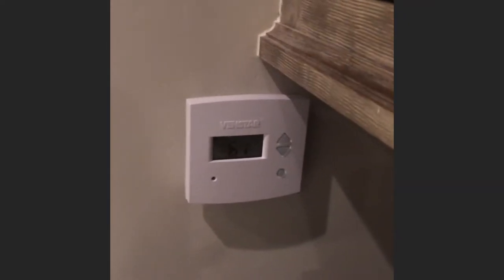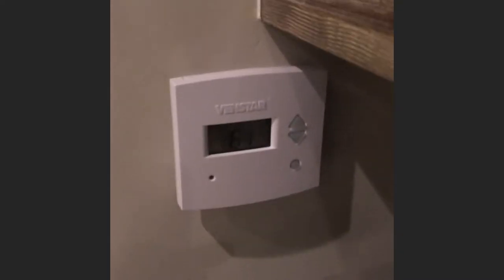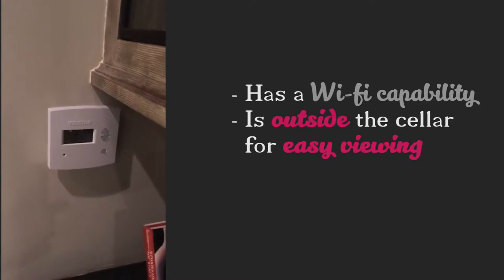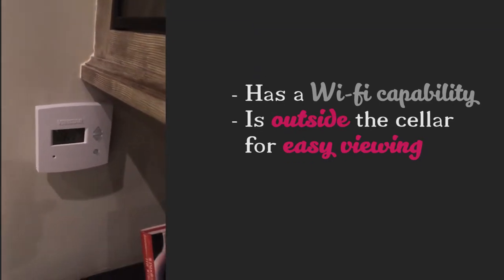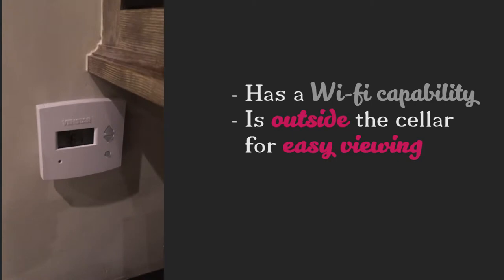We left it on the outside of the wall so it can be serviced, changed, and maintained. This thermostat also has Wi-Fi capability — if they're anywhere on the planet and have an internet connection, they can find out how their wine cellar is doing.